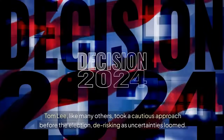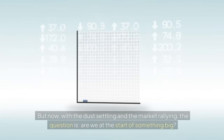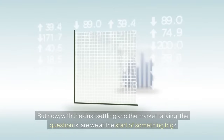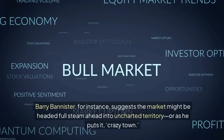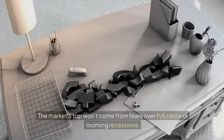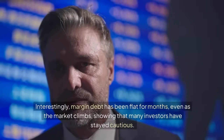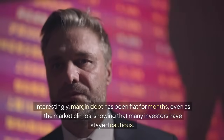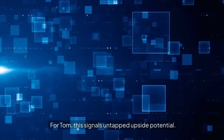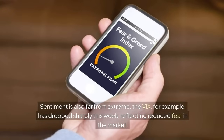Tom Lee took a cautious approach before the election, de-risking as uncertainties loomed, including concerns about potential unrealized capital gains taxes. But now, with the dust settling and the market rallying, the question is: are we at the start of something big? Barry Bannister suggests the market might be headed full steam ahead into uncharted territory — or as he puts it, 'crazy town.' Interestingly, margin debt has been flat for months even as the market climbs, showing many investors have stayed cautious, which signals untapped upside potential. The VIX has also dropped sharply, reflecting reduced fear in the market.